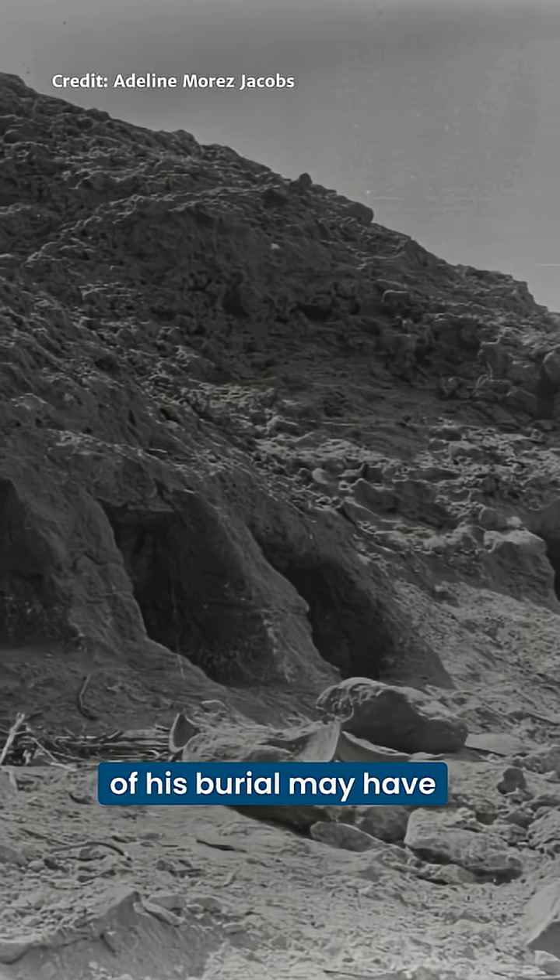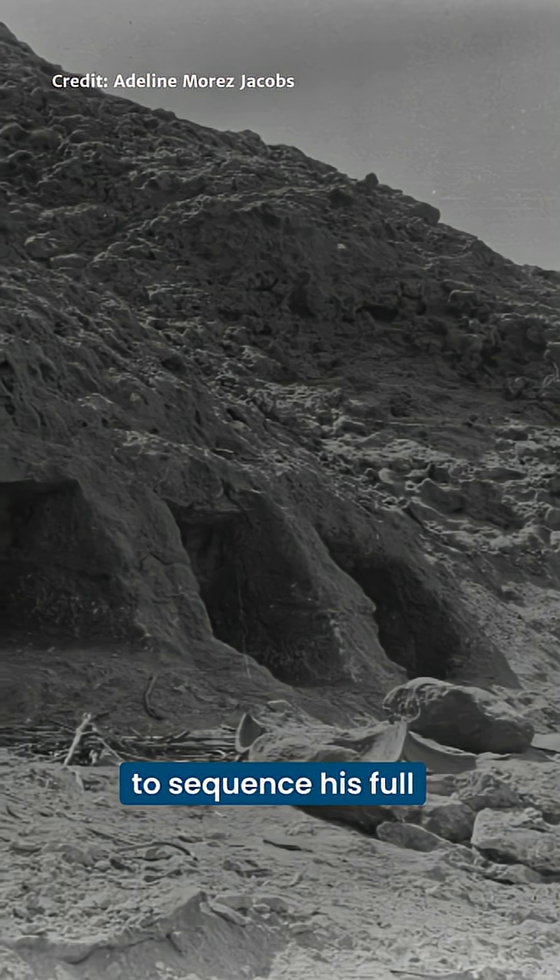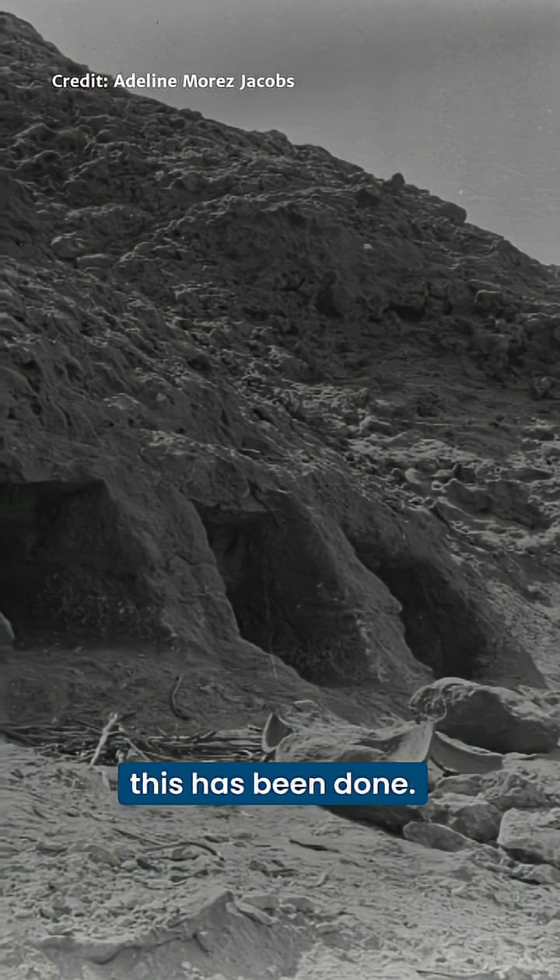The unique conditions of his burial may have helped preserve his DNA, and allowed scientists to sequence his full genome — the first time this has been done.